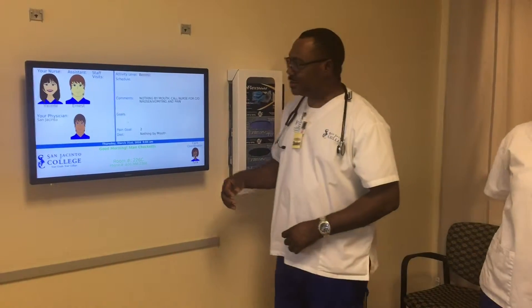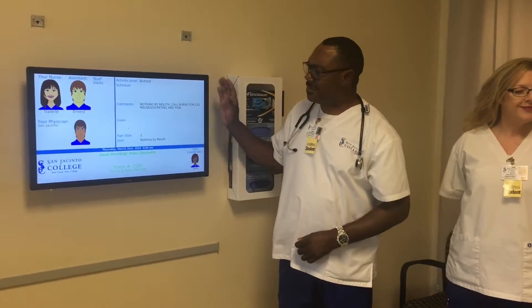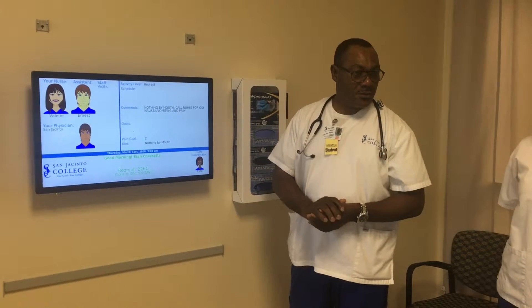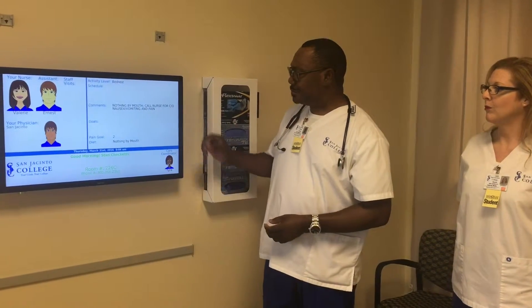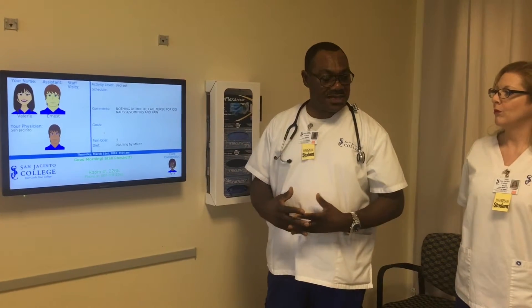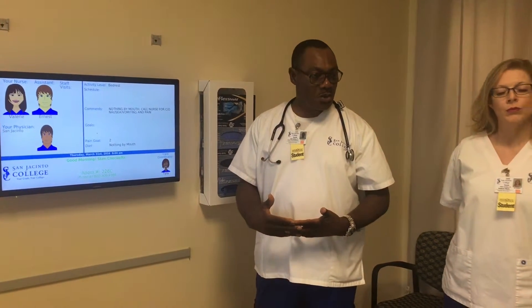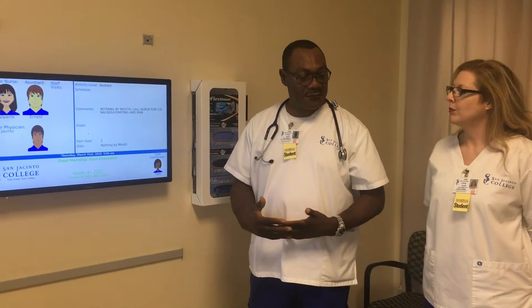Ernest? Yes, Mr. Chequets. At any time, if you need anything, please call us. My name is Ernest and this is Valerie. And remember your NG tube — we don't want you to have anything by mouth. We want you to stay in bed and call us if you need any assistance. Your pain level goal is 2 on a scale of 0 to 10. Ten is the highest pain level and 2 is the goal we want to achieve, so we're trying to keep it at 2. Give us a call if your pain level goes above 2.